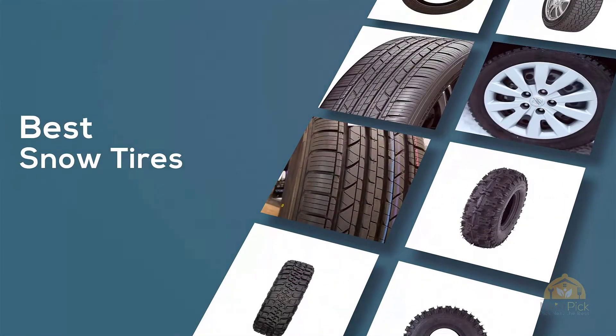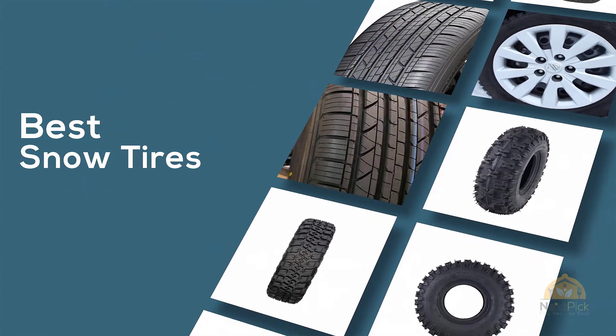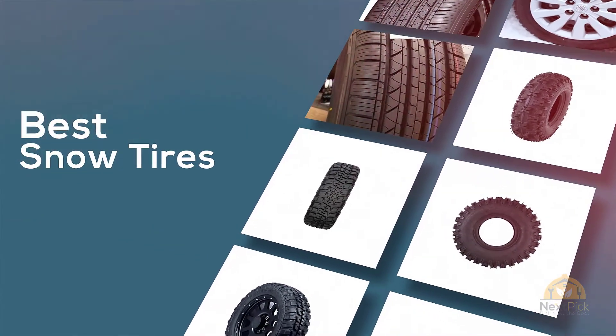If you are looking for the best snow tires, here's a collection you have got to see. Let's get started. At any time, you can click the circle for more info and real-time deals.